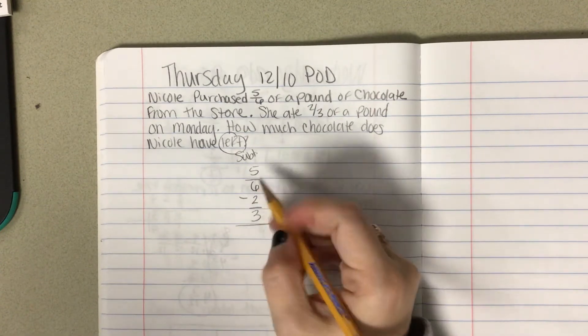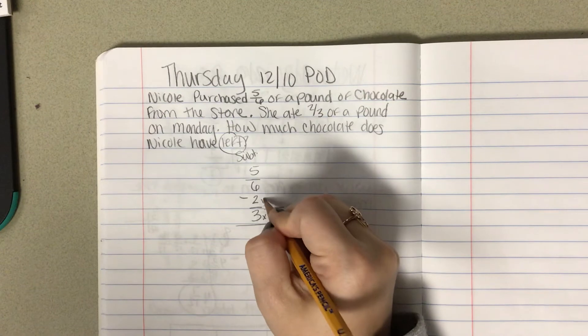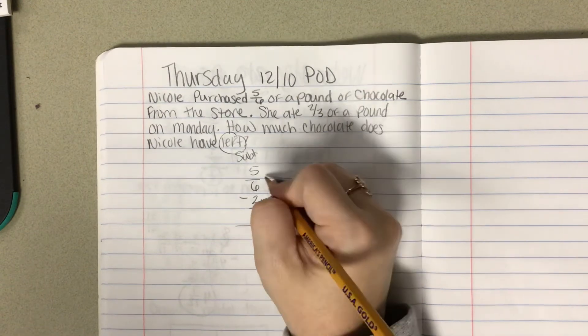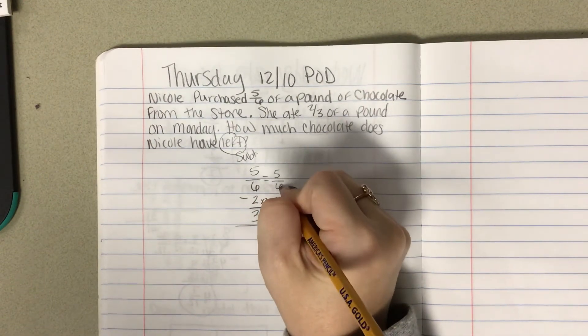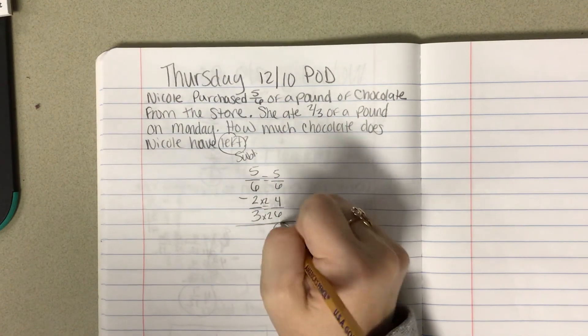I know I can change my threes into sixes by timesing it by two, so I do the same to the top. This is going to stay the same. Five-sixths minus four-sixths is one-sixth.